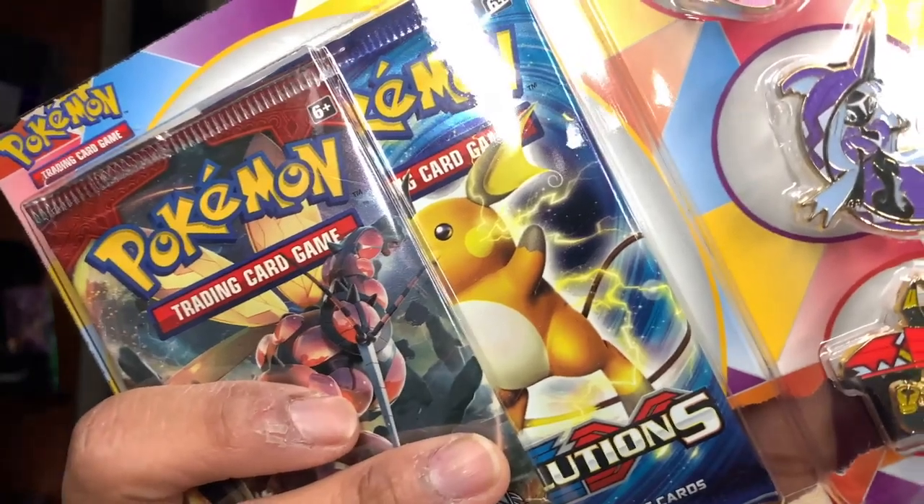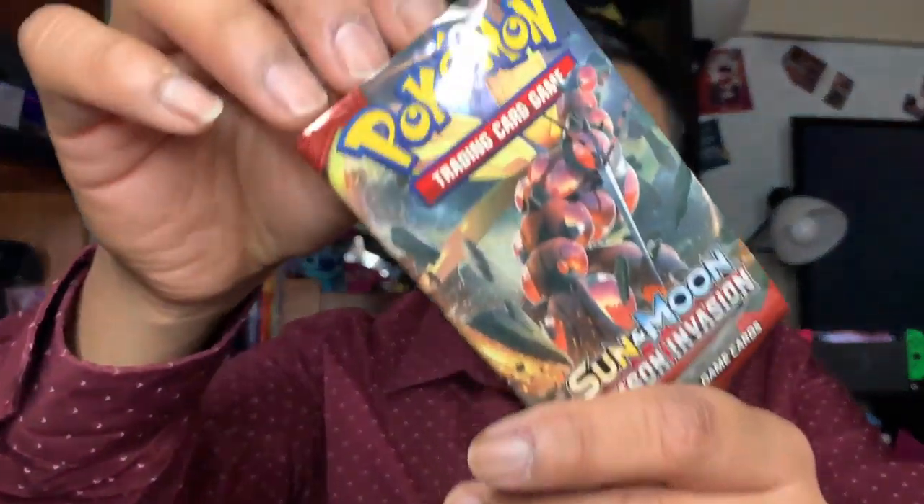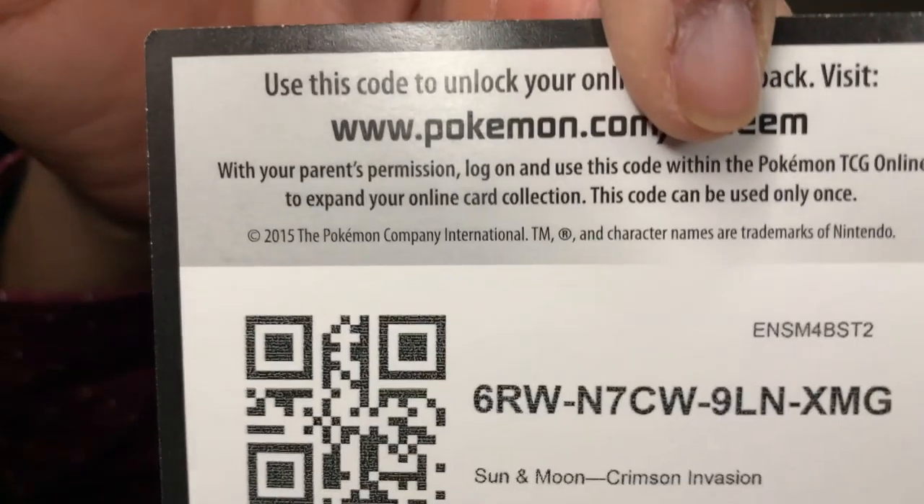I'm going to put this away and open up this one — it's a Sun and Moon Crimson Invasion and XY Evolutions. Like I said, I'm not going to open up the tins. These pins are pretty. I don't even know what Pokemon those are. And we're going to go ahead and open up the Crimson Invasion — I have no idea what Pokemon that is, but it's a cool looking one, like an Autobot.